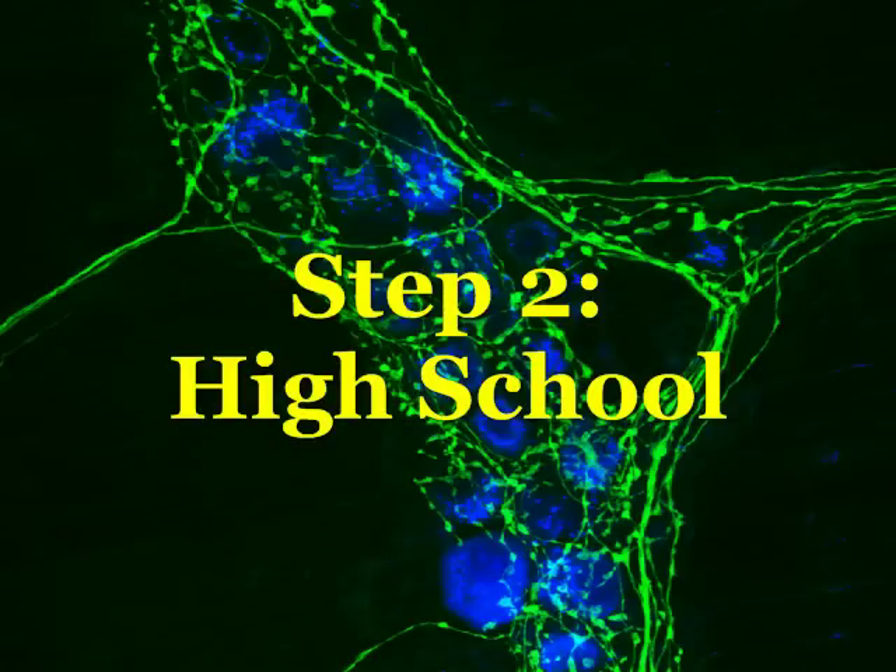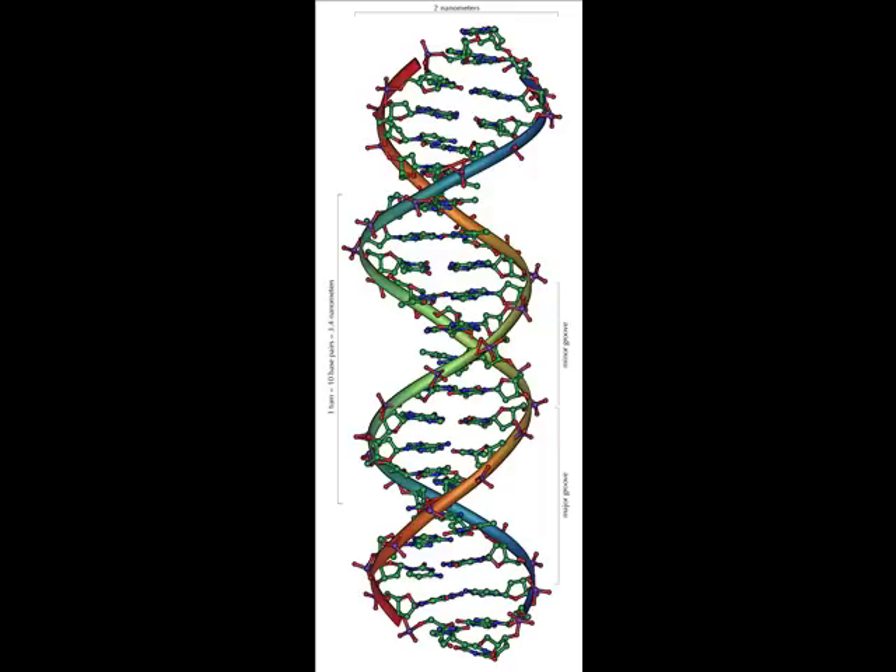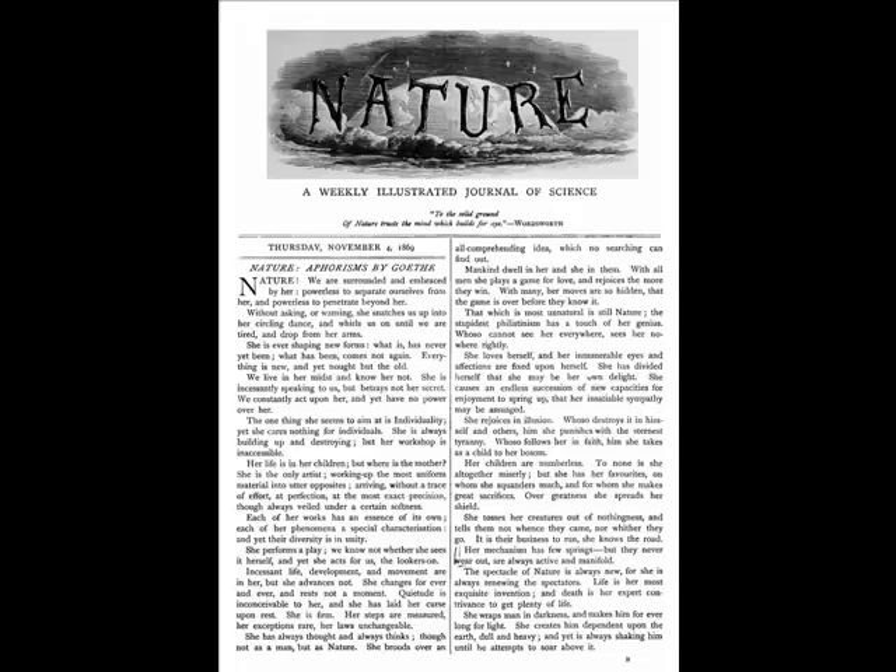Step 2. High School. Study hard in high school. Take as many science classes as possible and don't neglect math and especially calculus. High school is also an excellent time to start reading science journals. Check out your local library for journals like Cell, Nature, or Science.